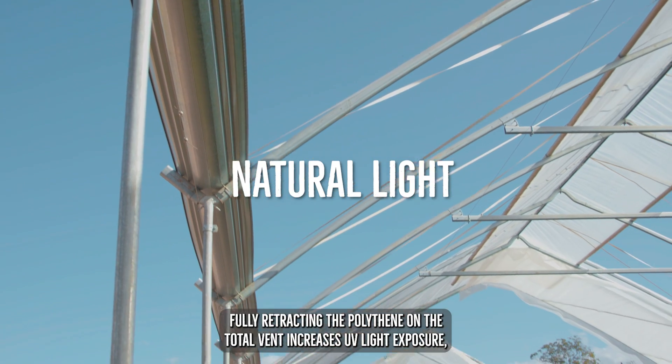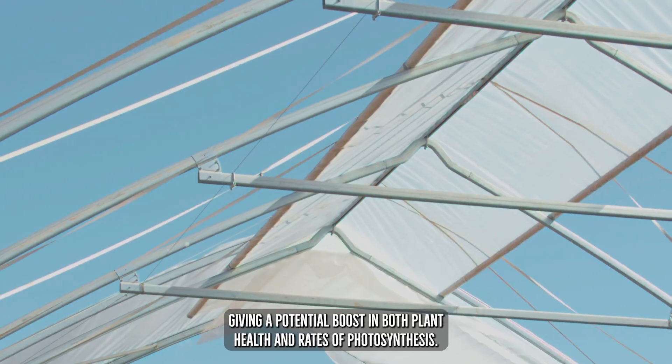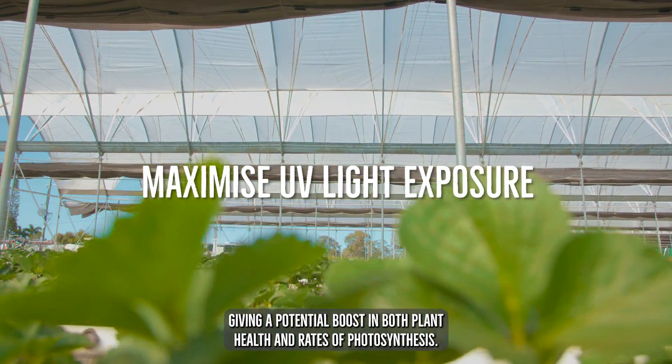Fully retracting the polythene on the Totalvent increases UV light exposure, giving a potential boost in both plant health and rates of photosynthesis.